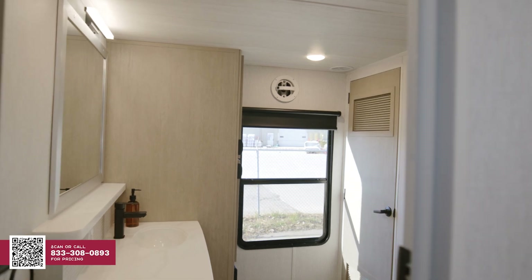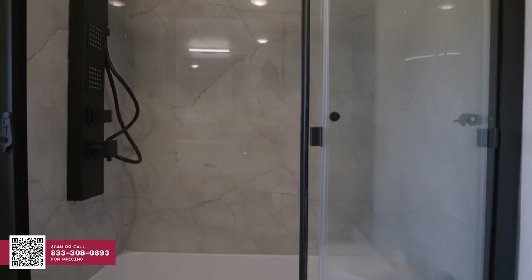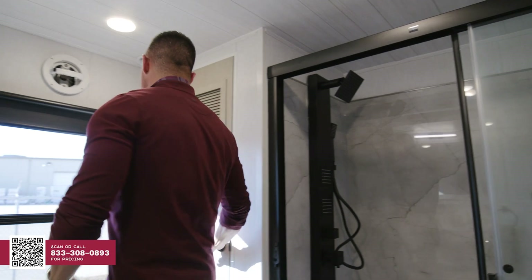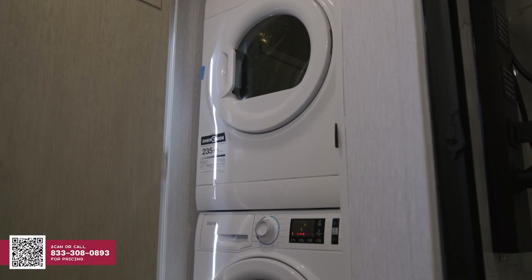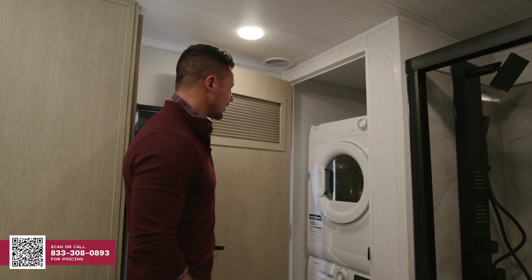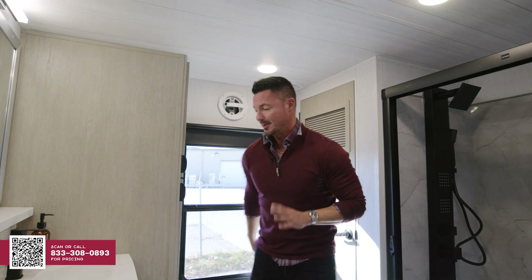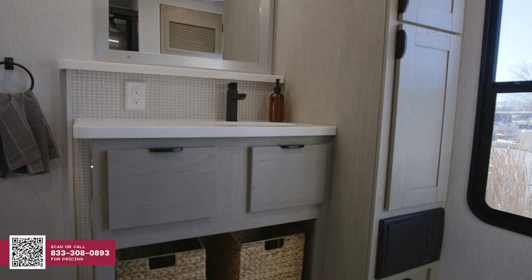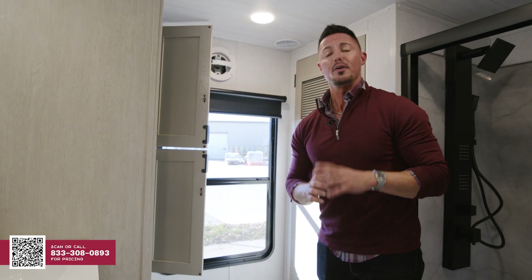Now that we're in the beautiful master bathroom of the 44 View, first and foremost, I want you to look at this beautiful walk-in shower with a nice black faucet. You're also going to have a nice washer and dryer area — the stackable washer and dryer by Splendid is an option, not standard, but it fits in the nice louvered door area. Moving on to this side, you're going to have your nice drawers, beautiful countertop, mirror, lights, and plenty of additional storage. That's what the master bathroom entails for the 44 View.